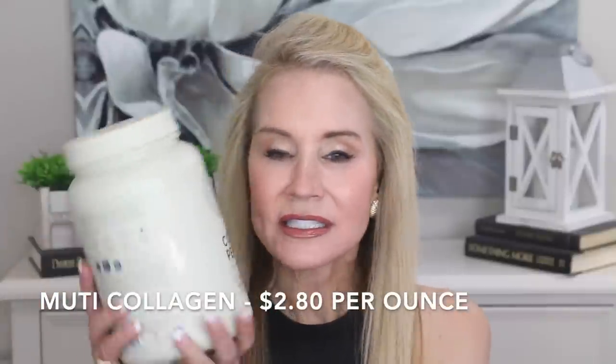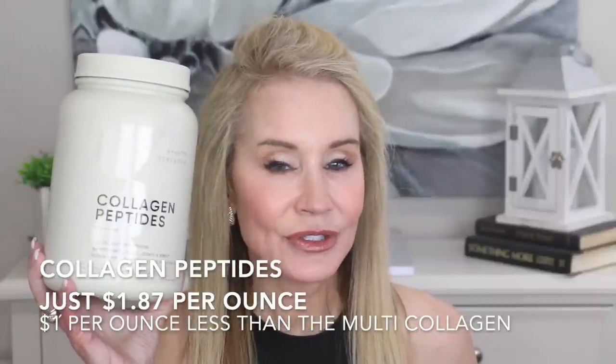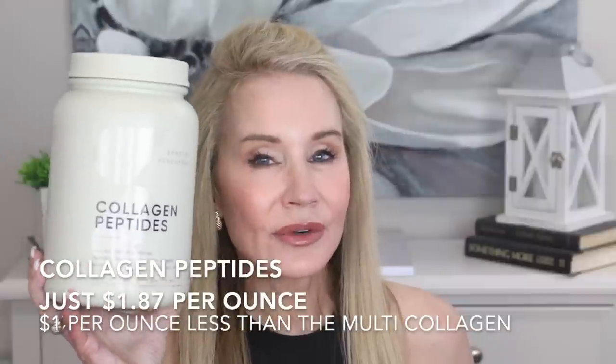Let's compare it with the standard collagen peptides I've been taking for the past two years. This is a two-pounder — you can get it in smaller sizes, but since I use so much of it, I always go for the two-pounder. This is $59.95 for 32 ounces, or just $1.87 per ounce. So the standard collagen peptides cost $1 less per ounce — a whopping difference compared to the multi-collagen with hyaluronic acid.